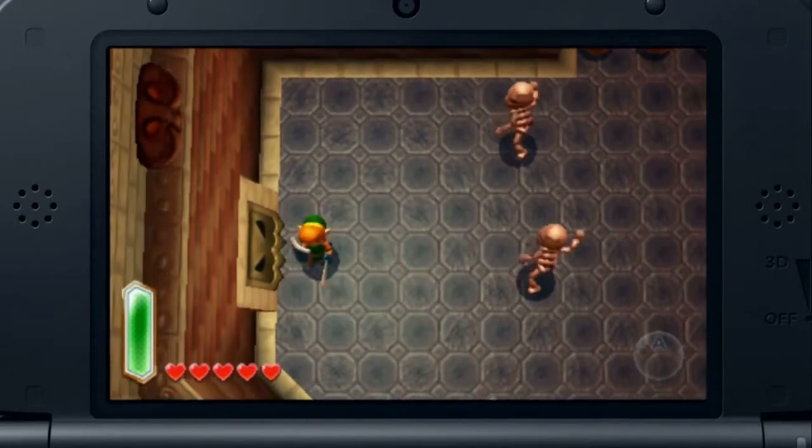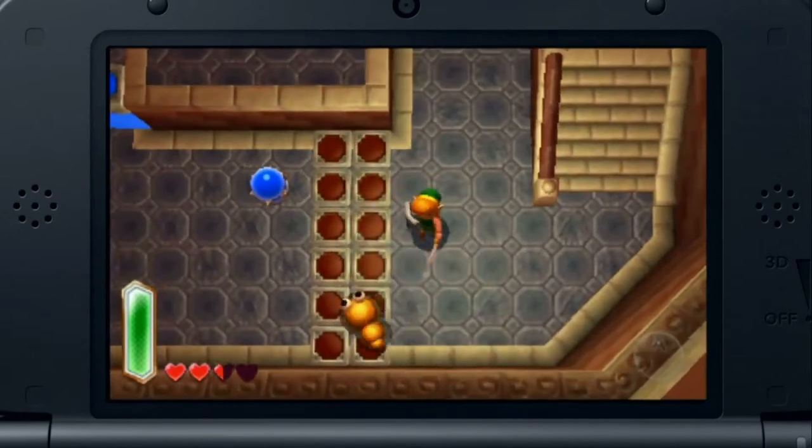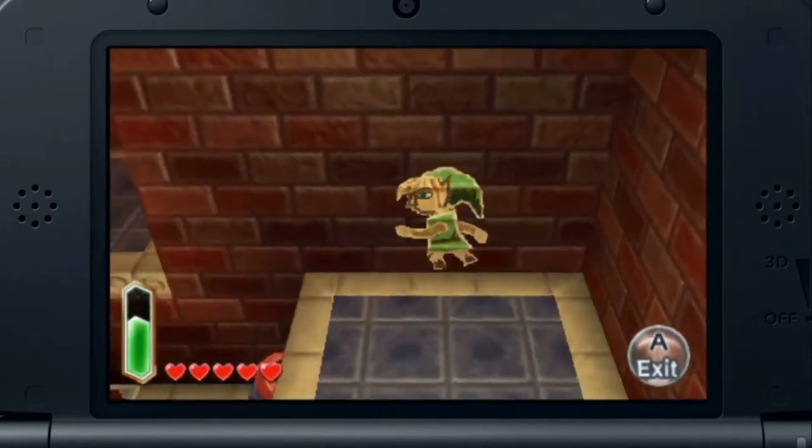While this game is set in the world of A Link to the Past, it features an original storyline and entirely new dungeons. Also in this game, Link can become a drawing and move within walls.